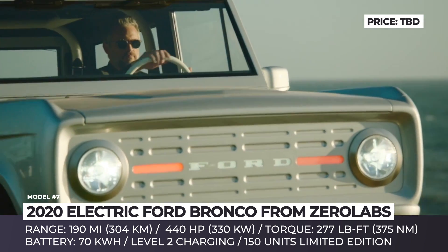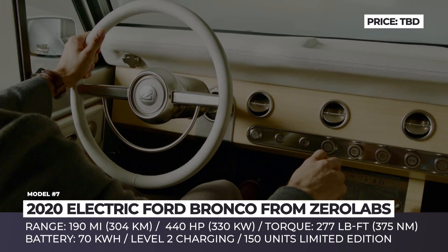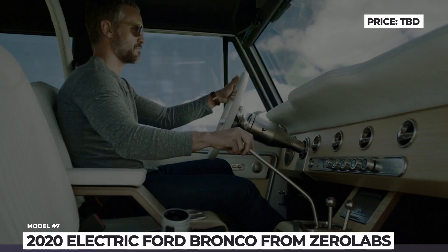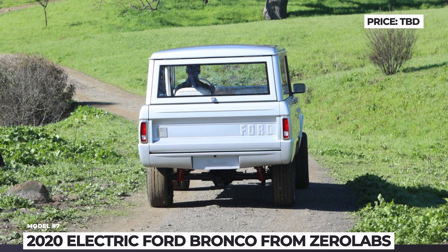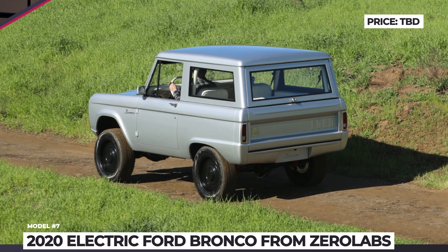The 4x4 system and a manual transmission were integrated into the drive system, though their inner workings are yet unknown. Equipped with a 70 kWh battery that supports level 2 charging, the new electric Bronco should cover 180 miles per charge, and it will be initially released in a 150 first edition limited run.